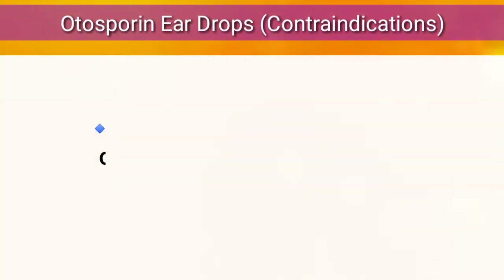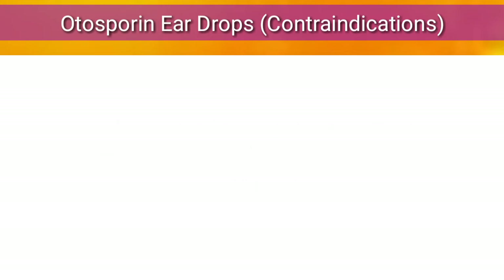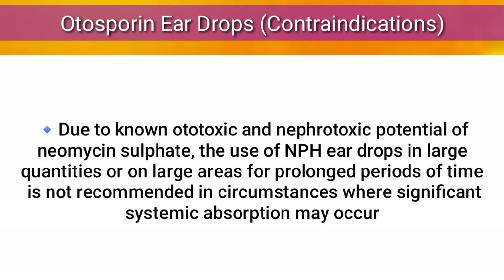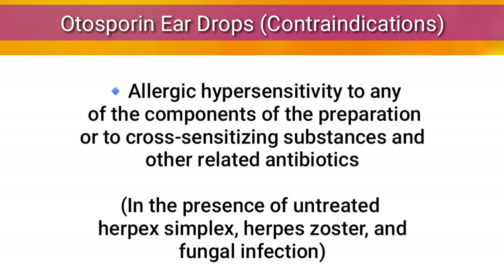Contraindications: Patients in whom perforation of the tympanic membrane is known or suspected. Due to the known ototoxic and nephrotoxic potential of neomycin, use in large quantities, large areas, or for prolonged periods is not recommended where significant systemic absorption may occur. Also contraindicated in cases of allergic hypersensitivity to any component or cross-sensitizing substances, and in the presence of untreated herpes simplex, herpes zoster, or fungal infection.